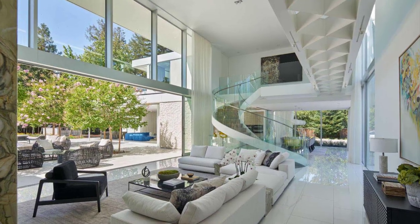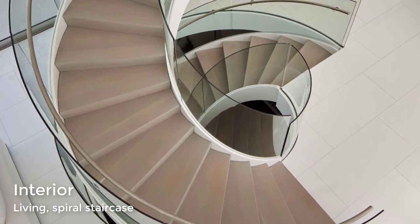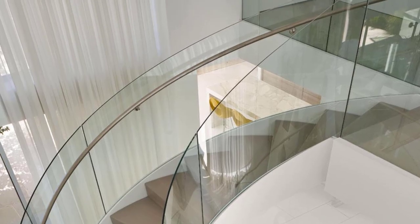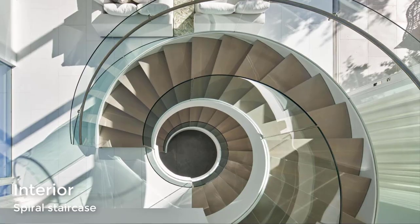Working together with fabricator Blank and Cables, the custom-designed spiral staircase connects all three floors of the home, from the basement to the second floor. The custom-designed staircase includes glass handrails and a steel frame that complements the surrounding white walls.